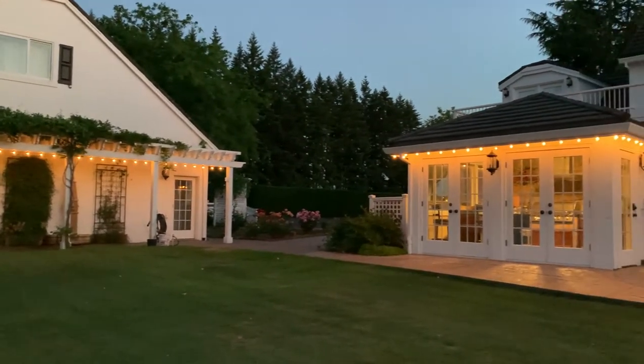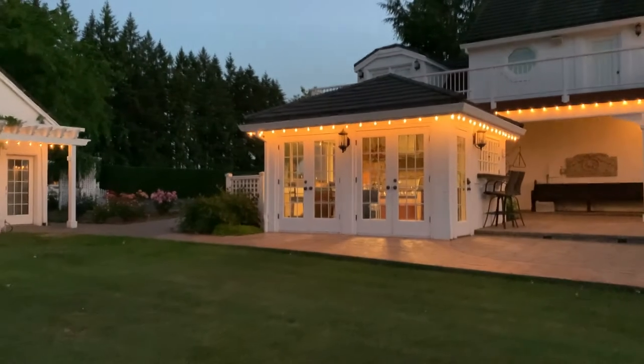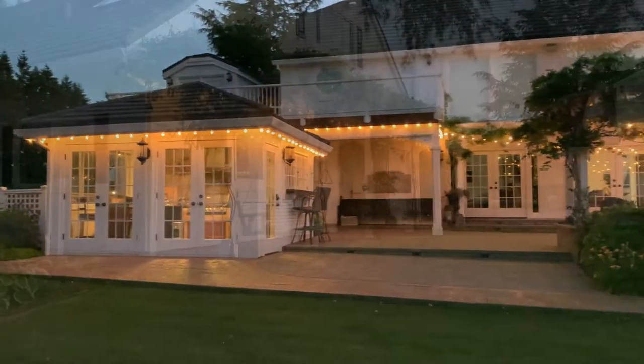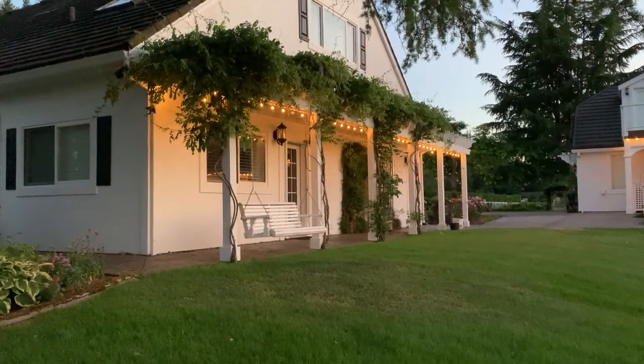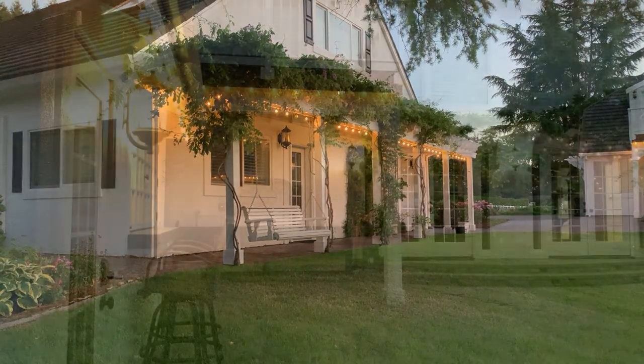This is our cookhouse. It's not essential, but we have a beer tap in there and a refrigerator for beverages. And who doesn't love a porch swing? This is another great way to sit with a friend and visit.